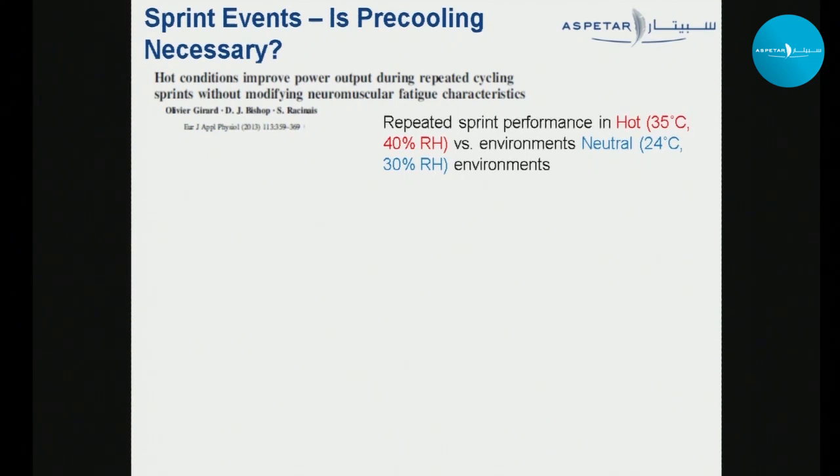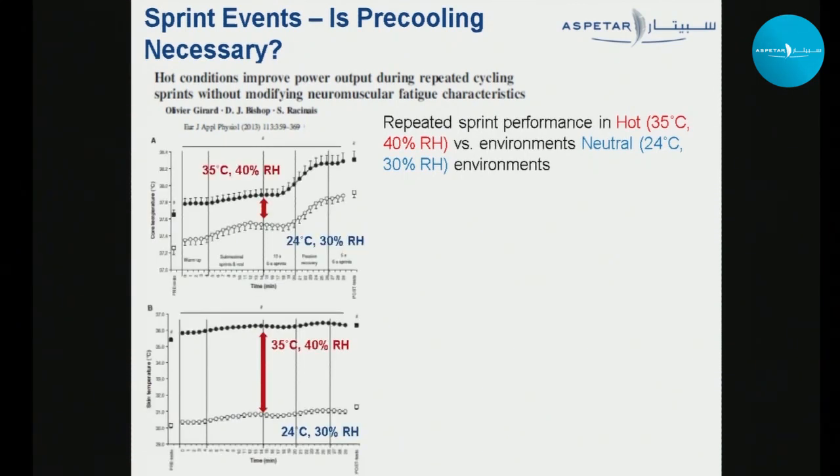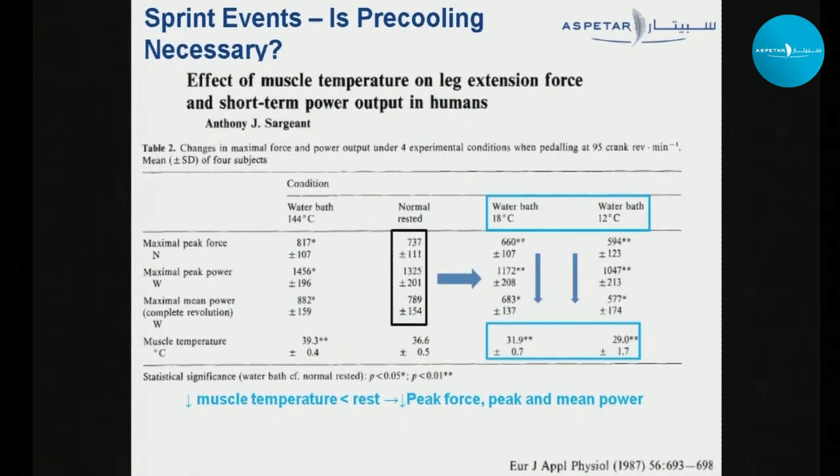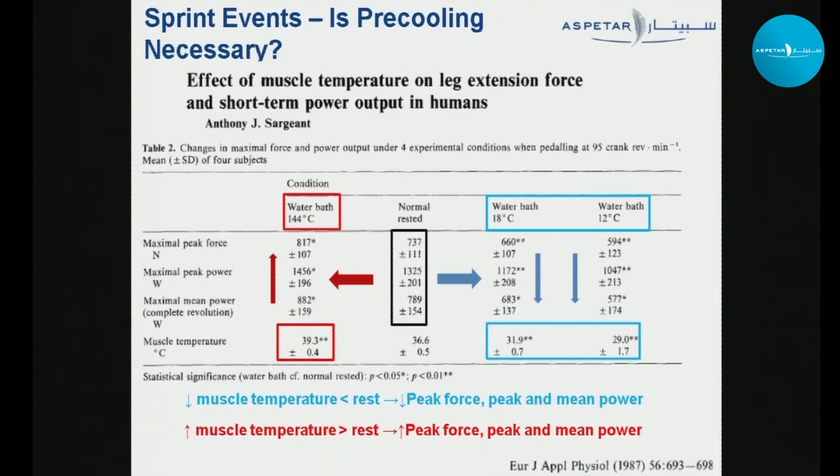Lab studies agree with these findings. One study looked at repeated sprint performance in hot compared with neutral environments and found that athletes who started at a higher core temperature and skin temperature — and by extension muscle temperature — in hot environments produced higher power output during a repeated sprint sequence. A classic study by Sargeant showed that decreasing muscle temperature by about 5 degrees or more compared with rest reduced peak force and peak and mean power during sprint cycling, while warming muscles about 3 degrees above resting temperature increased peak force and mean power. So if a sprinter pre-cools and cools the active muscles in the process, that's going to be detrimental for performance.